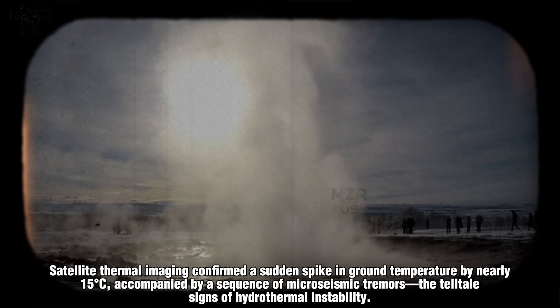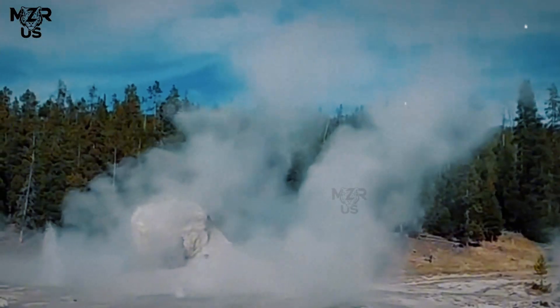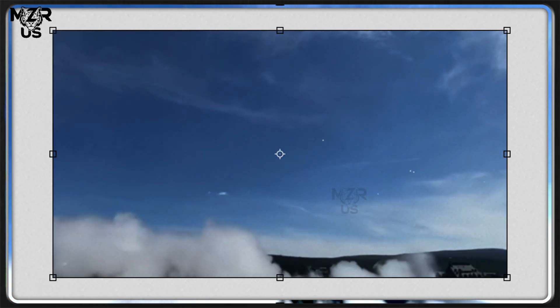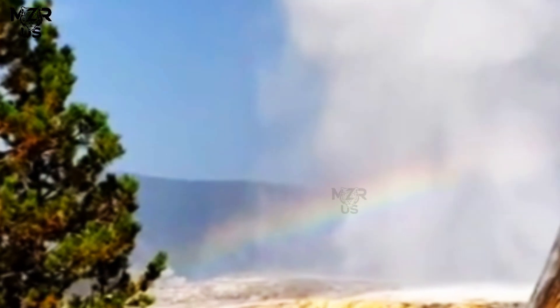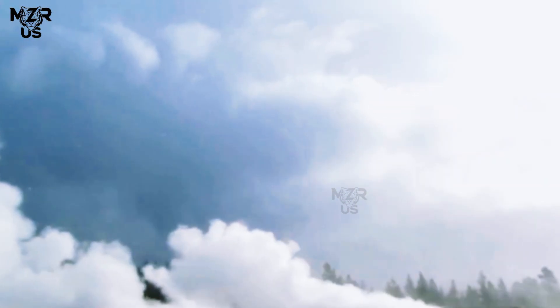Satellite thermal imaging confirmed a sudden spike in ground temperature by nearly 15 degrees, accompanied by a sequence of microseismic tremors — the telltale signs of hydrothermal instability. These tremors radiated outward for several kilometers, activating smaller geysers like Spasmodic and Bijou, which erupted in sympathetic bursts.